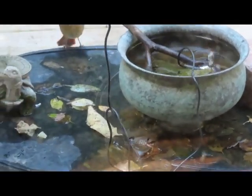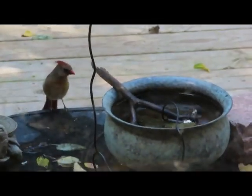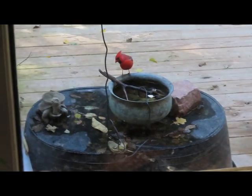I especially am excited about some warblers, which as I've mentioned before, I really didn't even know existed in my woods until just in recent years.